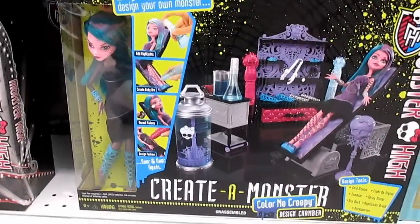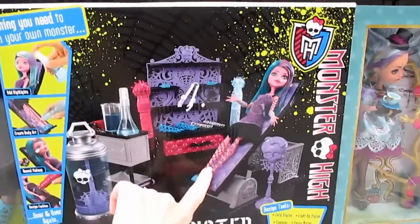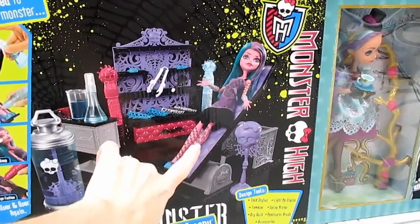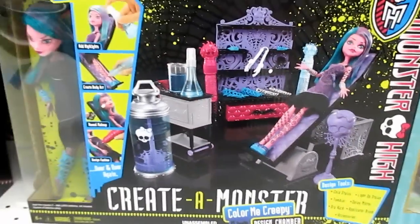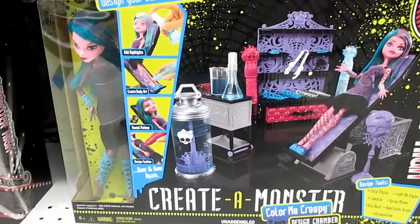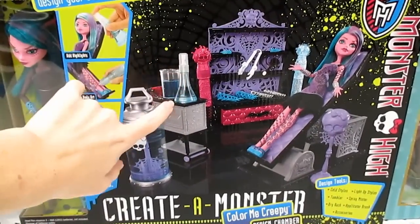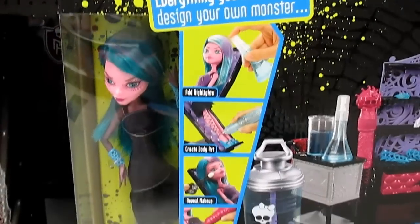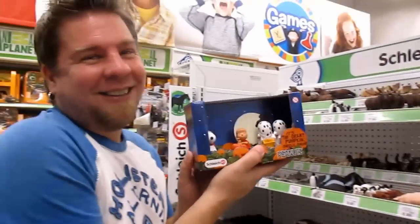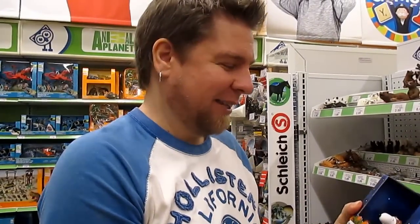Okay, this is the first time we've seen this — it's the Create a Monster Color Me Creepy Design Chamber. You can color on your doll — she's got swirls and zigzags on her legs. This is $19.99 at Toys R Us. It's got bottles that are like beakers but also spray bottles so you can spray highlights into her hair. I saw these on Amazon during a quick sale and missed out because we were shooting videos.